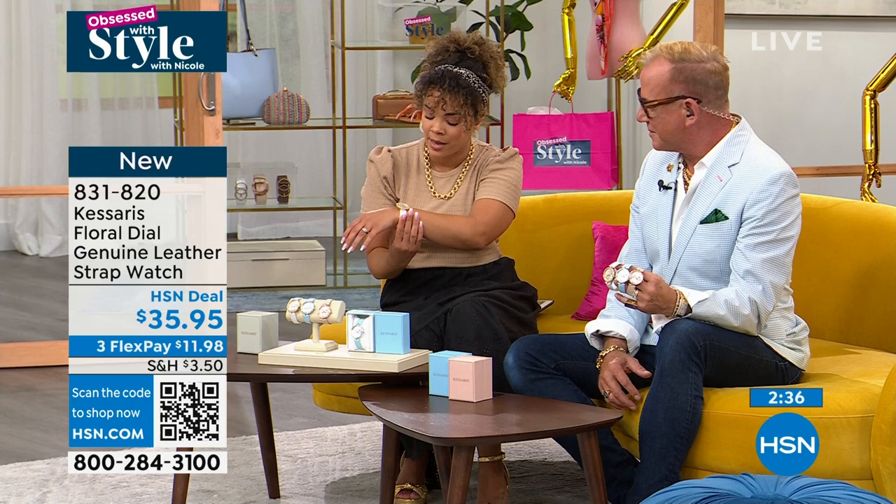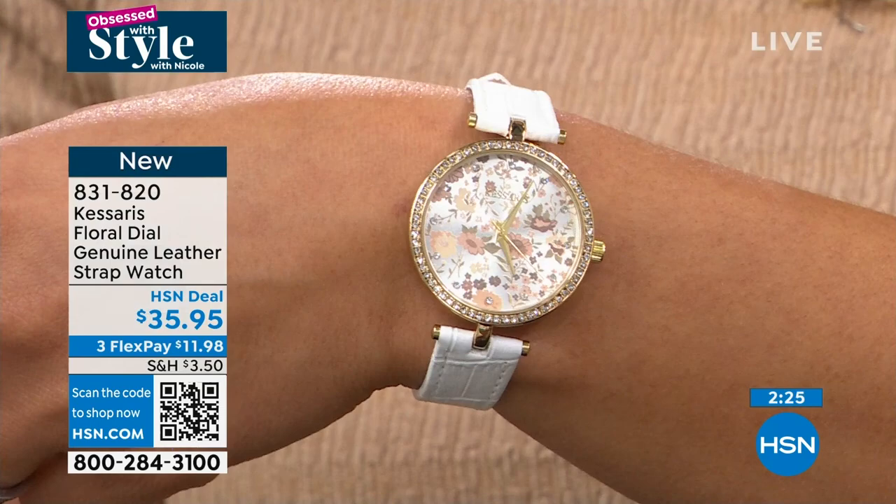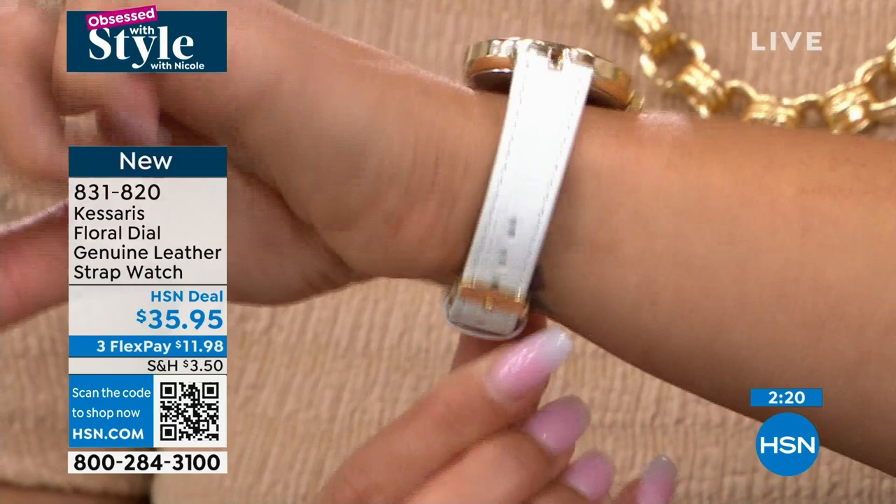Your strap is genuine leather — not plastic — and it is adjustable so you can adjust it to your wrist. The crystals go all the way around that beautiful bezel. The silver tone is a great option if you love blue. The flowers match the color of your strap — so it's blue flowers in the silver tone.